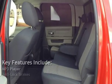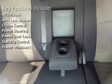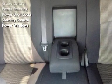Key features include: MP3 player, anti-lock brakes, cruise control, power steering, power door locks, stability control, and power windows.